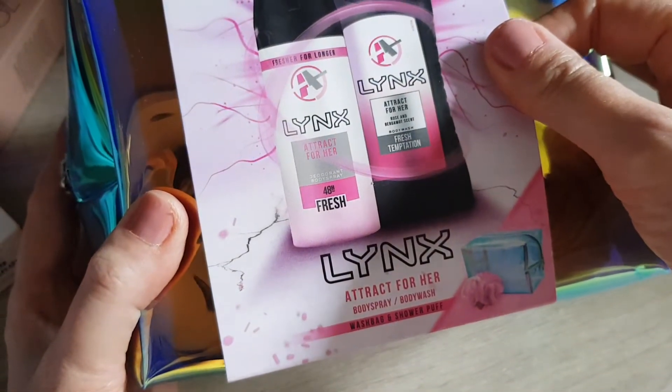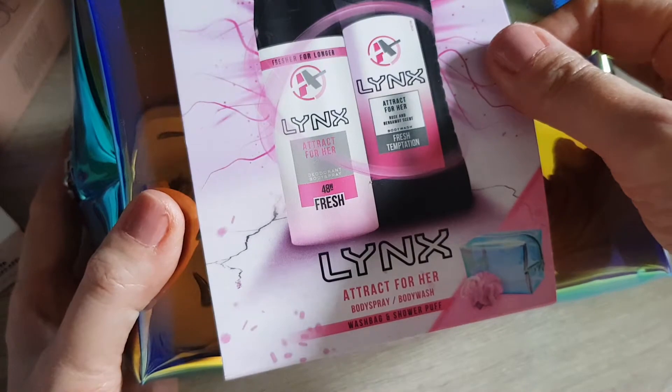A track for her, a Lynx body spray, body wash, wash bag and a pauper. To be honest, I think I haven't had a Lynx set for 15 years, or longer — maybe 20, 30 years.